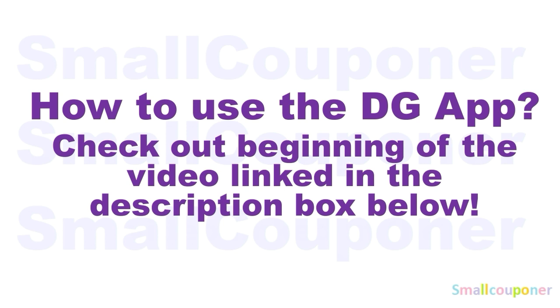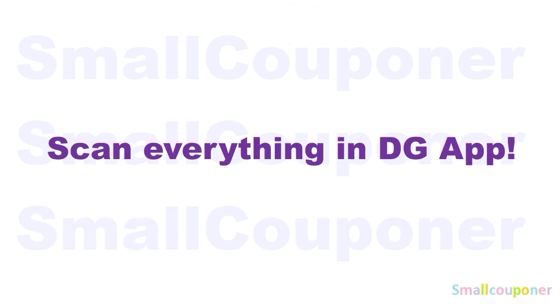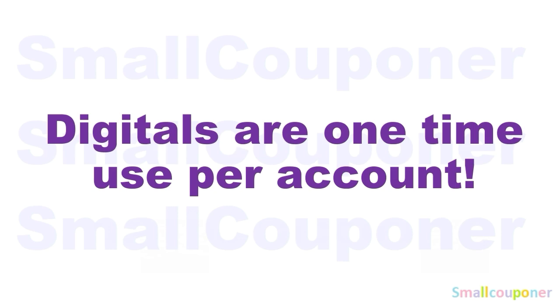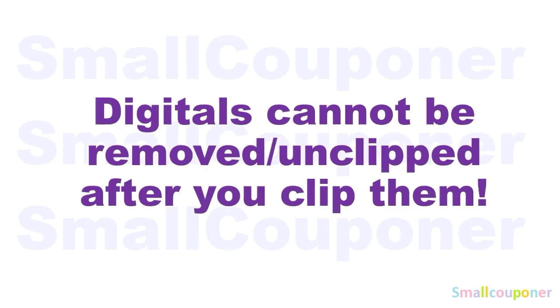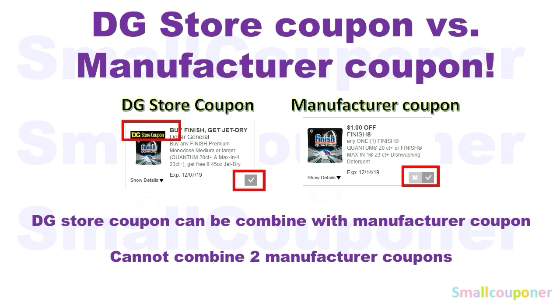How to use the DG app — make sure to check out the beginning of the video, link in the description box below. Make sure that you scan everything into your app just to make sure that the digitals are still attaching to the products that you are purchasing before you check out at the register. Digitals are one-time use per account. Store pricing may vary from store to store. And digitals cannot be removed or unclipped after you clip them.